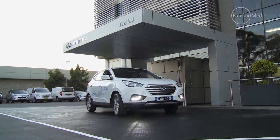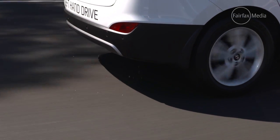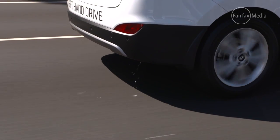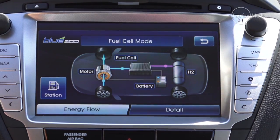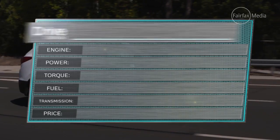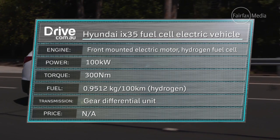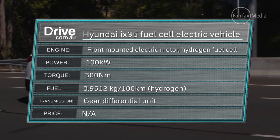As the name suggests, the fuel cell vehicle is based on the regular iX35. It emits only water vapour, which is generated from hydrogen mixing with oxygen to create the necessary electricity to power its electric motor. The motor produces 100 kilowatts of power and 300 newton metres of torque, and can travel up to 594 kilometres on a full tank of hydrogen.